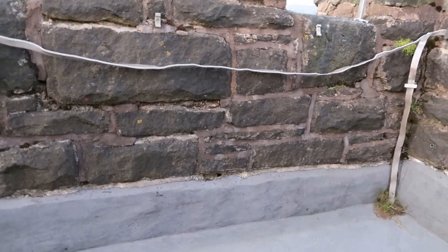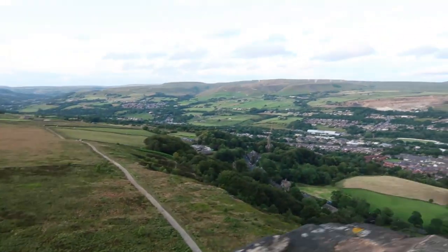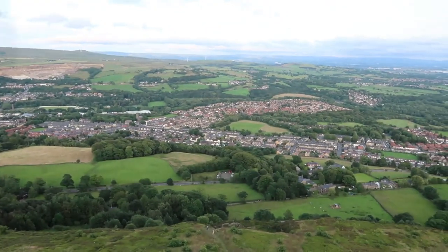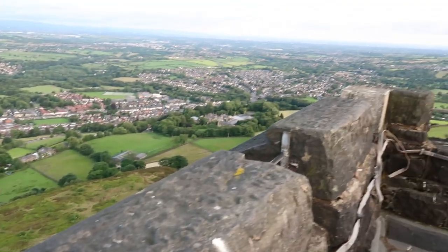This door that you can see me pulling on here is the hardest door to open in the world. Once you do get through that door, look at the views — minus my camera strap being blown around in the wind. I think that's Bury, or Green Mount — it's got to be Green Mount, that.